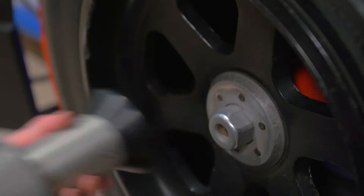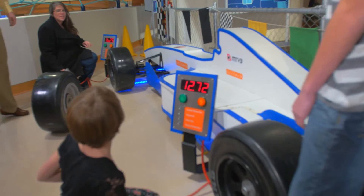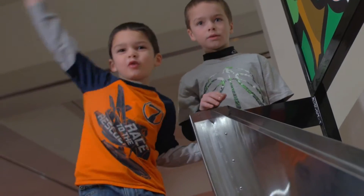Check an engine like mechanics do. Change out tires in our pit stop. Are you faster than mom or pop? Learn about aerodynamics, technology, and engineering.